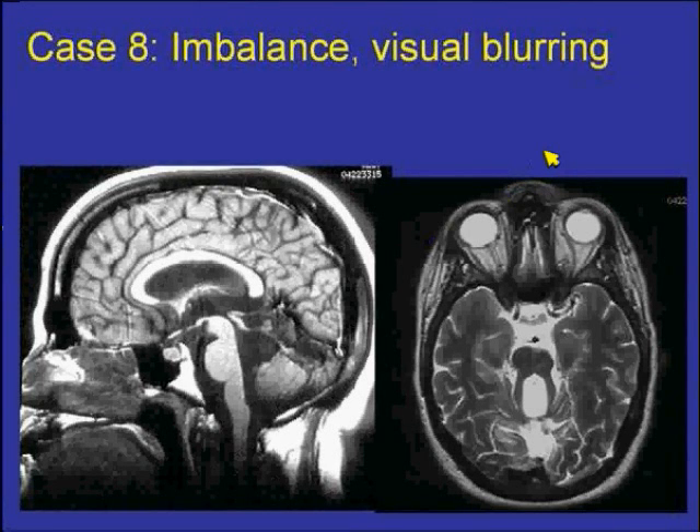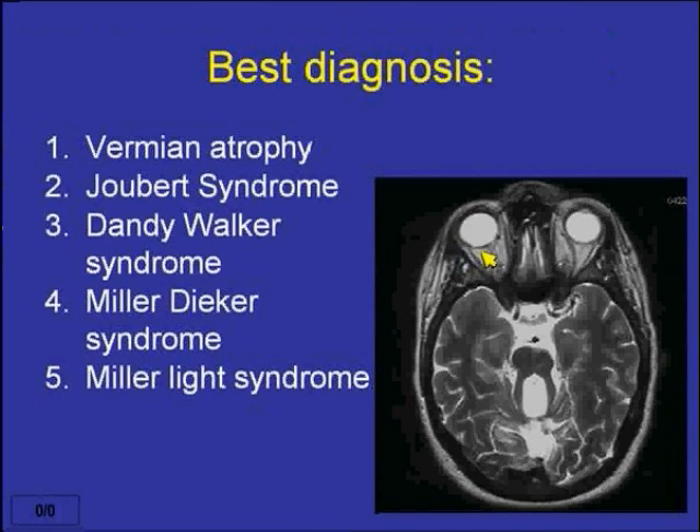This is a young individual who had imbalance as well as visual blurring. I'm showing a T1-weighted scan in the sagittal plane without contrast and a T2-weighted scan. What would you say is the best diagnosis for this case?